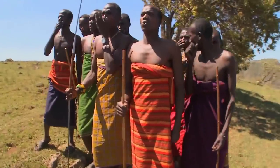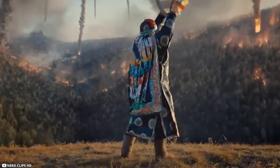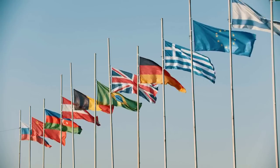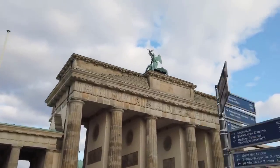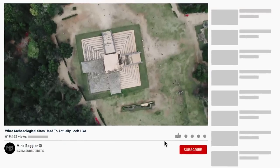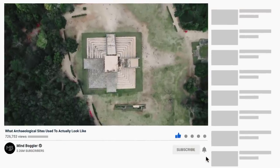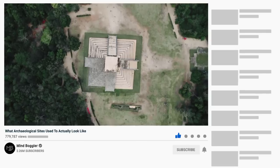None of the civilizations proved to be sustainable. Countless civilizations can now only be traced from their ruins spread across every country throughout the world. You will be amazed to know what they looked like before being ruined. Today, we will explore this fascinating side of archaeology and show you 15 archaeological sites and what they used to look like back in the day.